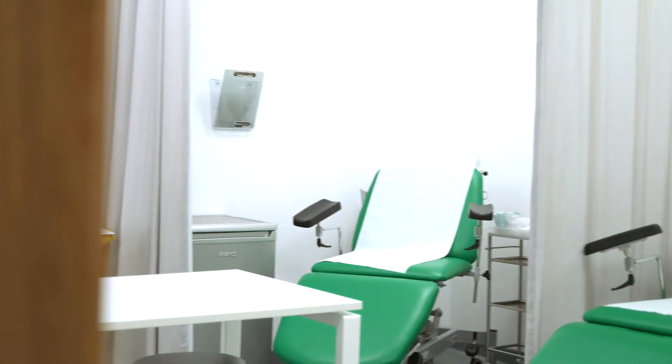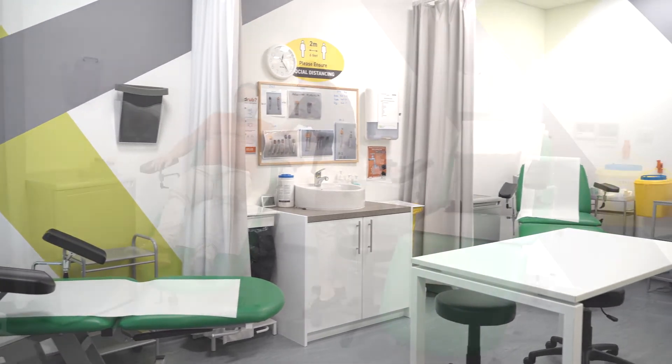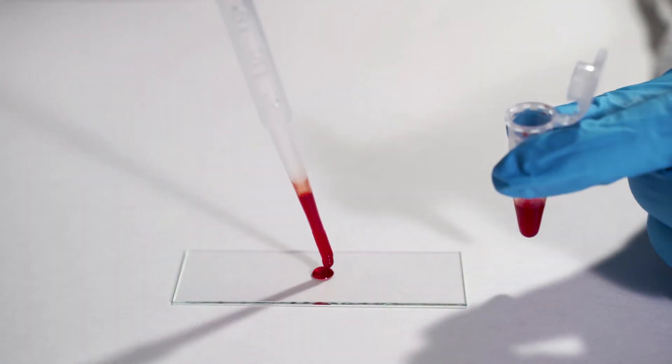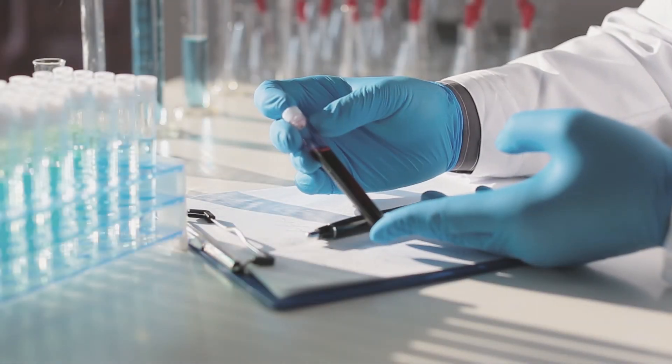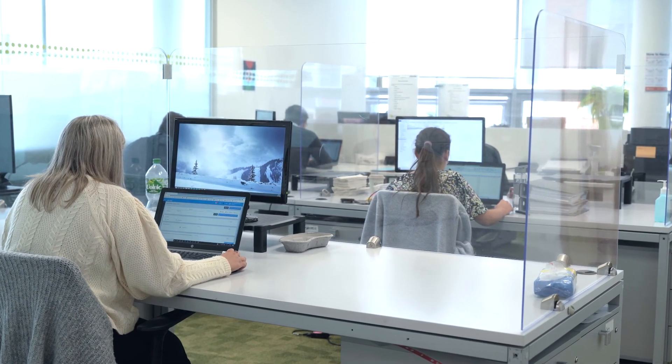Our phlebotomy facility allows us to perform multiple and frequent blood sample collections. Many of our investigations, such as bioavailability studies, rely heavily on this unit for continuous blood analysis, and our highly trained phlebotomy nursing staff ensure that our exacting standards are met.